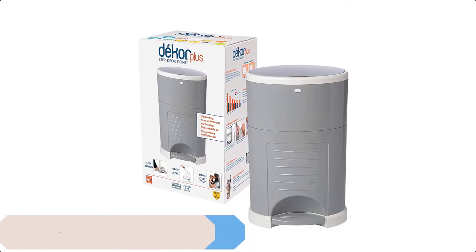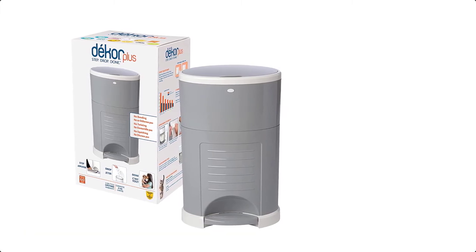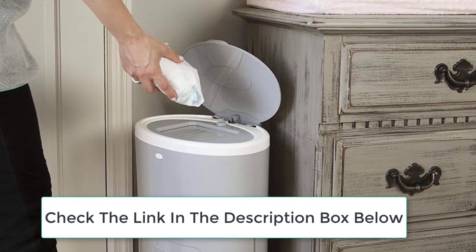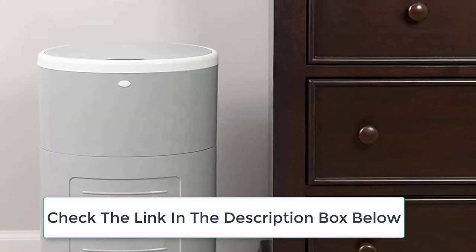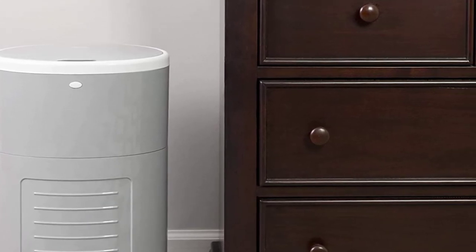At number 5 we have another Decor Diaper Pail. Decor will make changing your baby's diapers easier — you'll have to do it 6,000 to 9,000 times before your baby is potty trained, so you may as well make this task as easy as possible. Decor pails are 100% hands-free: just step on the foot pedal, drop the soiled diaper through the trap door, and you're done. No other diaper pail is as easy or hygienic to use.